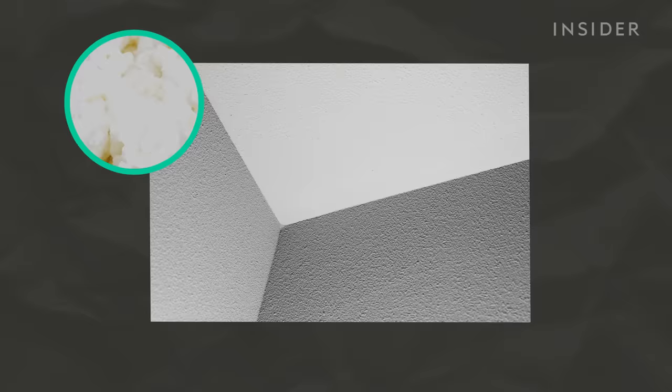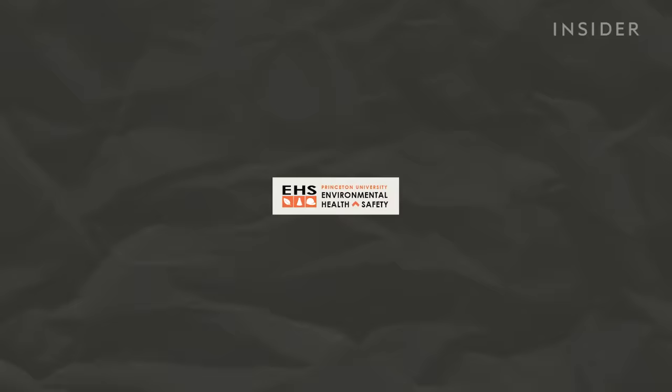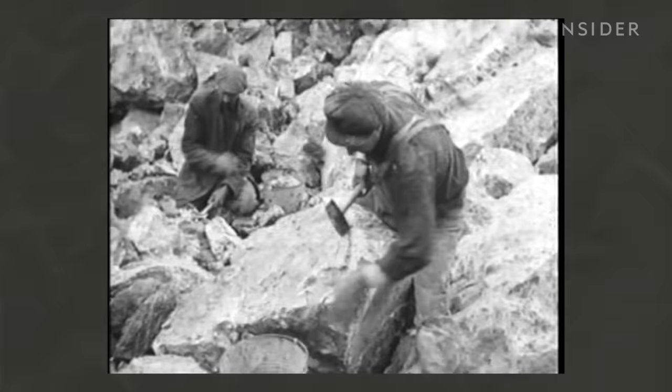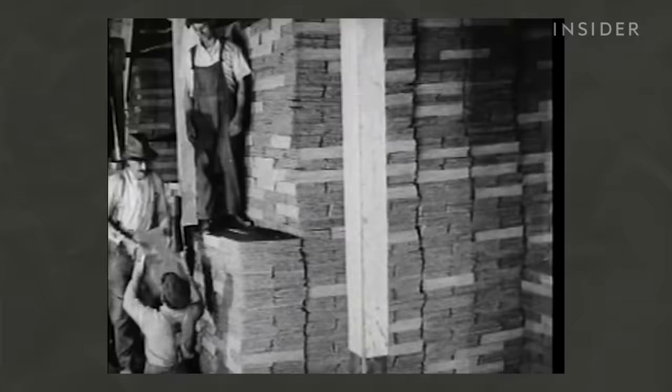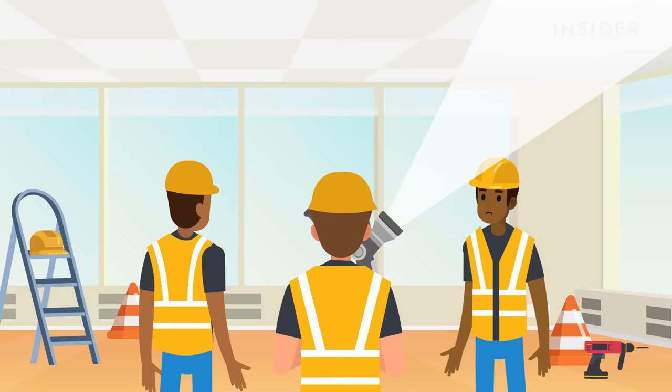Besides homeowners wanting something a little less cottage-cheesy, there is another big issue facing popcorn ceilings: asbestos. According to Princeton University's Environmental Health and Safety website, asbestos is a generic term used to describe any of six naturally occurring fibrous materials. Because of its positive qualities such as its strength and heat resistance, it was widely used in building construction beginning in the late 1800s. It was commonly used for things like fireproofing material for steel beams and columns, added to concrete, asphalt, floor tiles, pipes, and as a component in mixtures for sprayed-on ceilings and walls.